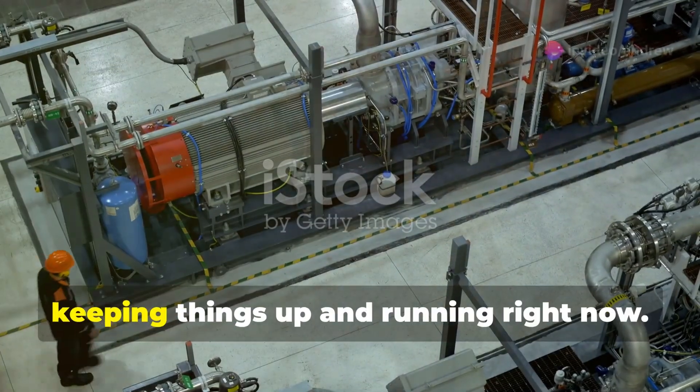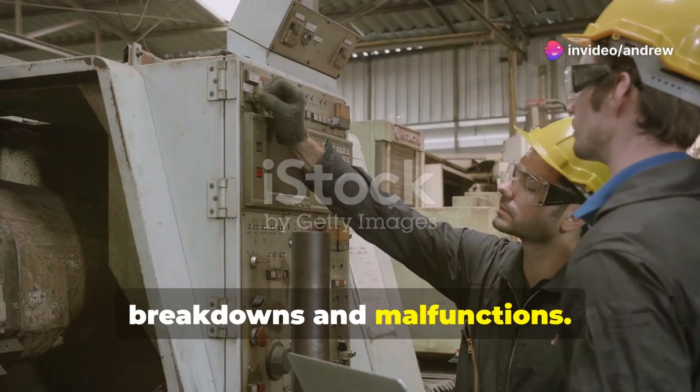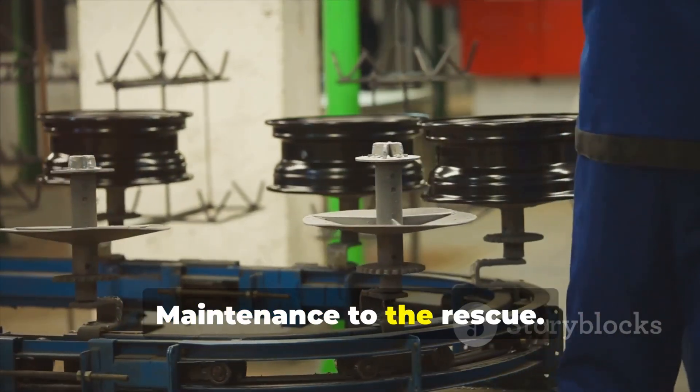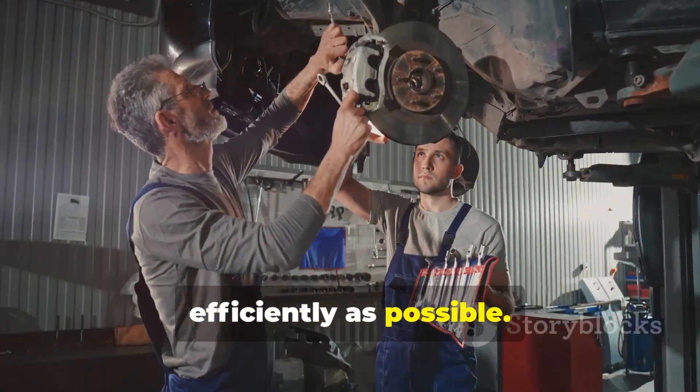Maintenance engineers are all about keeping things up and running right now. They're the first responders to breakdowns and malfunctions. Got a leaky pipe? Call maintenance. Conveyor belt jammed? Maintenance to the rescue. Their focus is on immediate action, getting you back online as quickly and efficiently as possible.